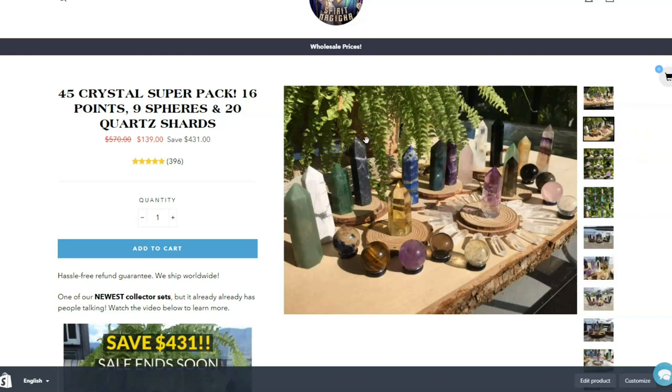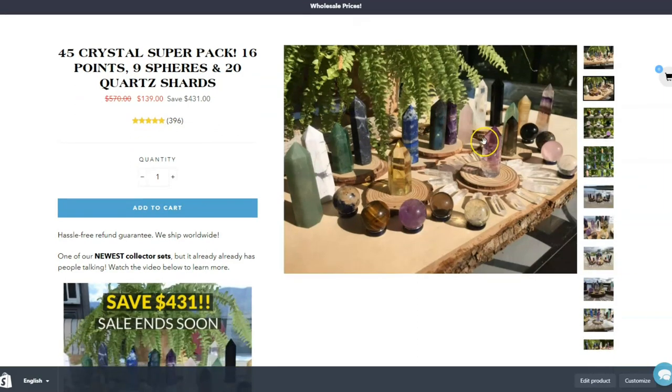We actually have a number of retail shops that use our website exclusively for their supply needs. If you count it up — let's go middle of the road, say $30 per crystal — we have $30, $60, $90, $120 just in four crystals.